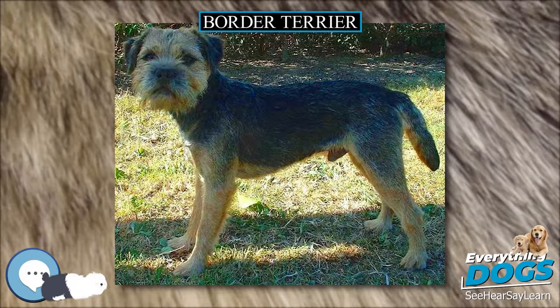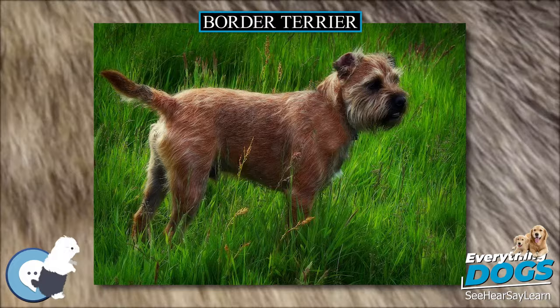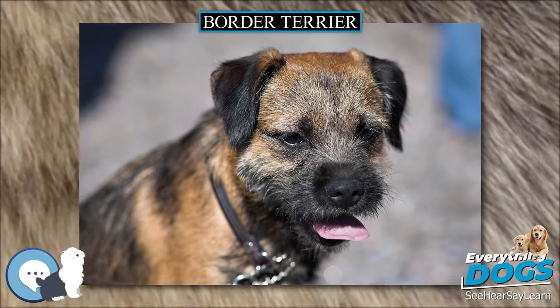The Border Terrier is a small, rough-coated breed of dog in the Terrier group. Bred as a fox and vermin hunter, the Border Terrier shares ancestry with the Dandy Dinmont Terrier and the Bedlington Terrier.